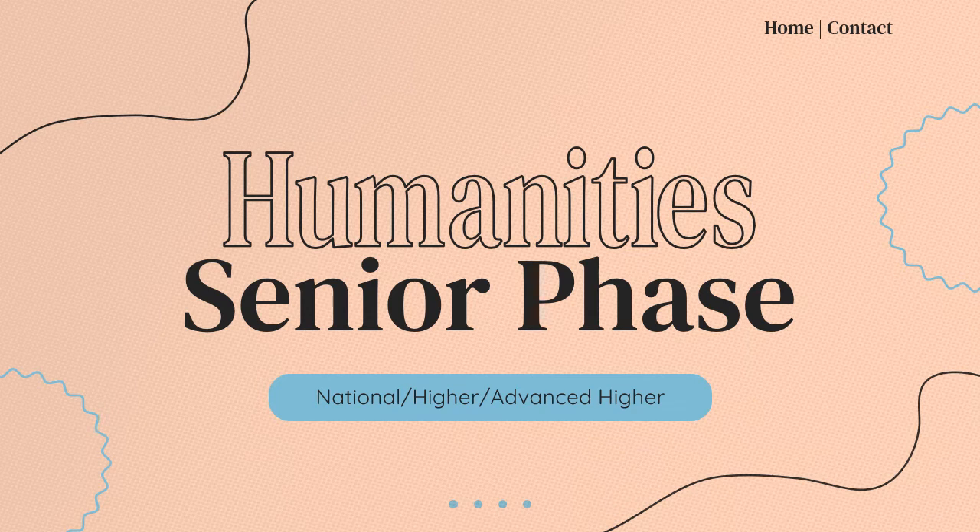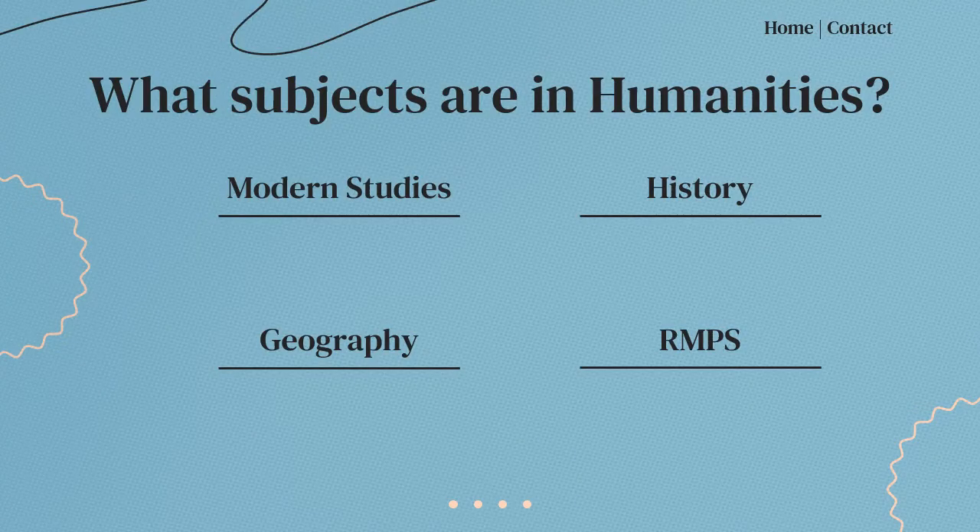Hello, welcome to the Humanities Faculty. This video is going to tell you a little bit about the options that we have for pupils going into S3 and S4, and also for pupils going into S5 and S6. In the Humanities Faculty we have four subjects which are Modern Studies, History, Geography and RMPS. Most people take at least one of these subjects in S3 and S4, with many pupils also taking two, and many people taking them on to Higher and Advanced Higher level.